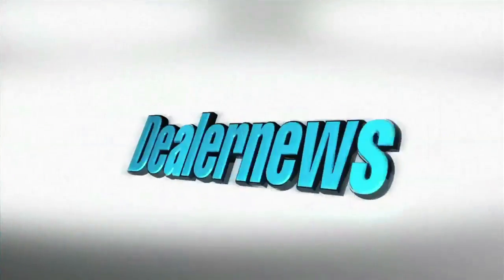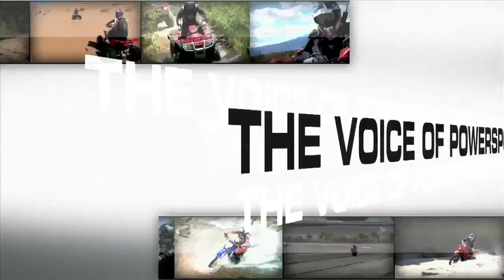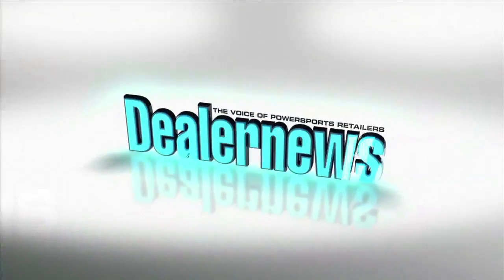Thank you so much Bob. Thank you Chelsea. If you want to see more, go to 6Dhelmets.com.